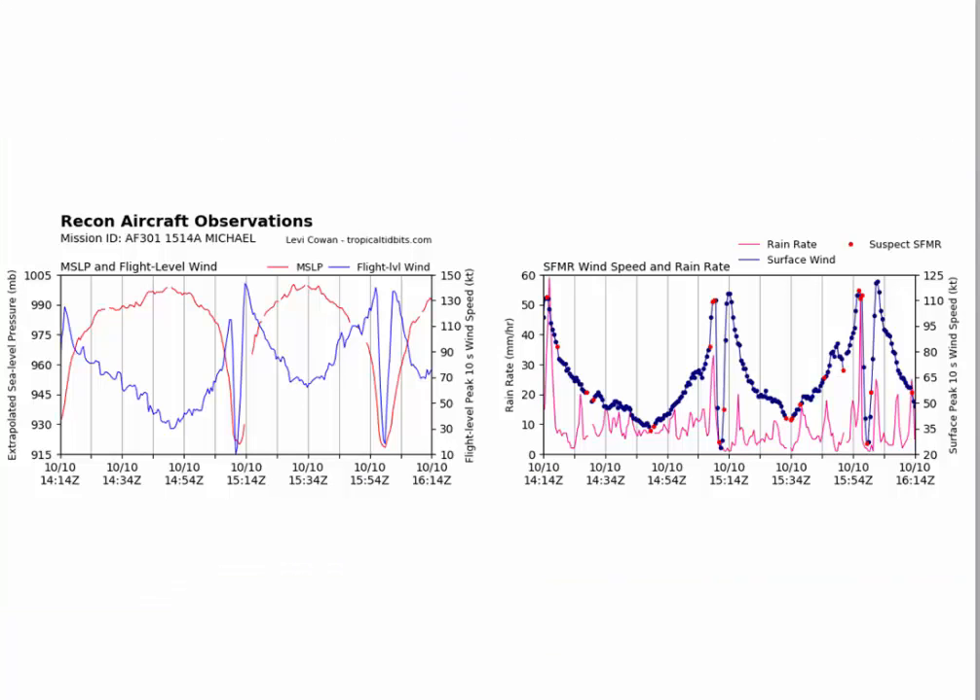That's the good news. Looking at the readings here, this is 915 millibars — you can see the red line, which is the maximum sea level pressure. You can see it getting down to around 919, something like that. Very impressive.